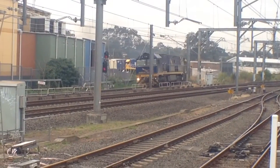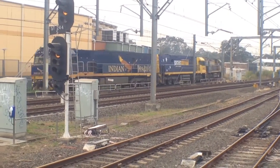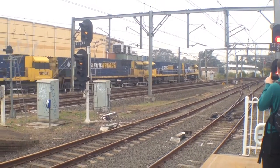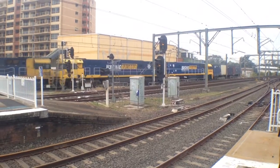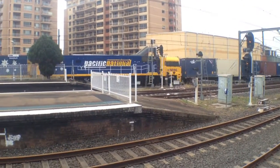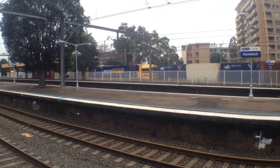Here we've got a Lurker. Indian Pacific livery, NR25. Pacific National livery, NR102. And another Pacific National livery, NR121. Pacific National livery, NR53. And yet another Pacific National livery, NR86. So five NR classes in consist.